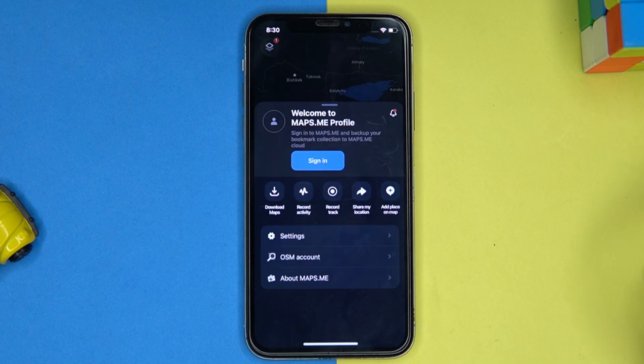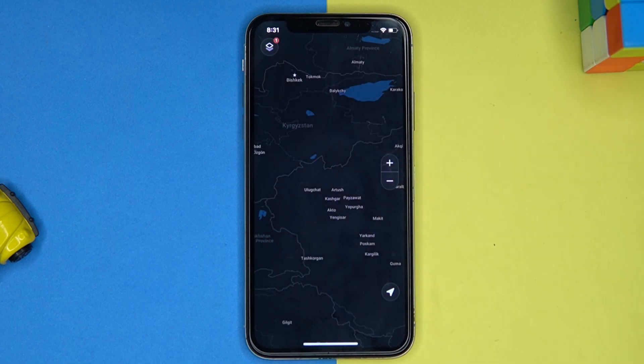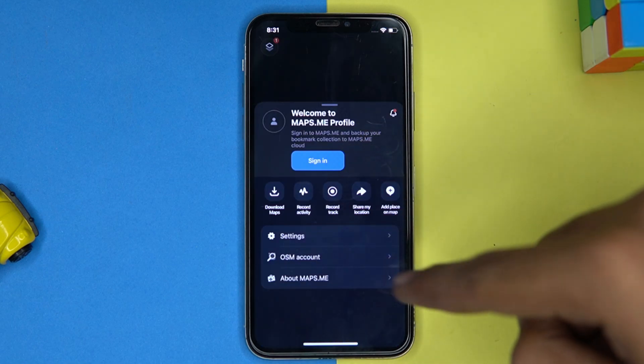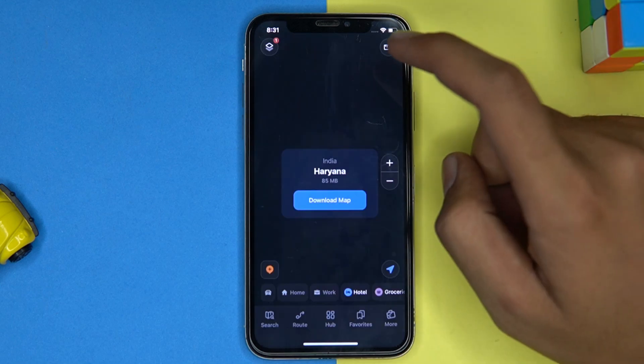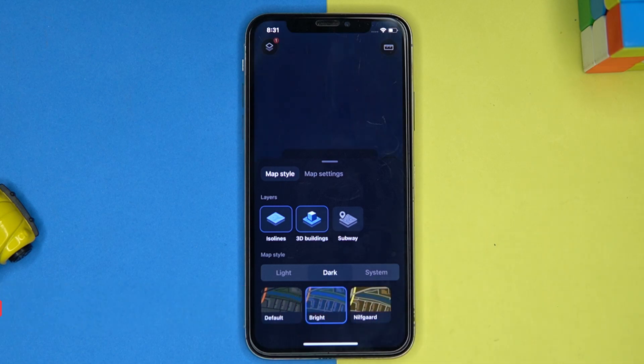In the more section you can download the map, see the recorded activity, share your location, and add a place on the map. From here you can also change the layers of the map and map style. If you like it, check out the link in the description box.